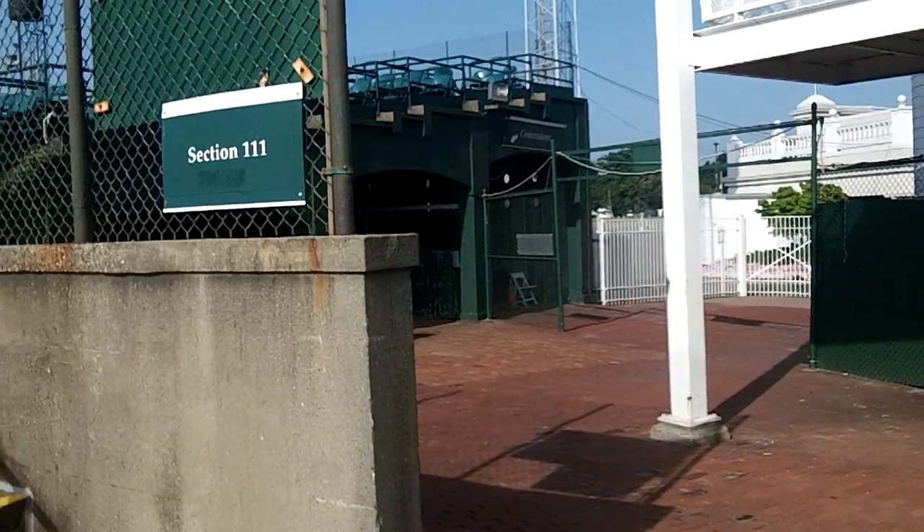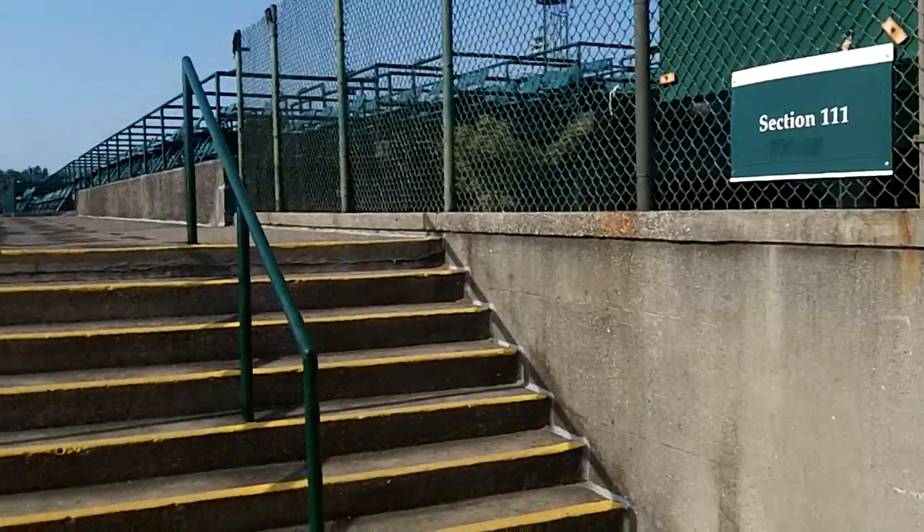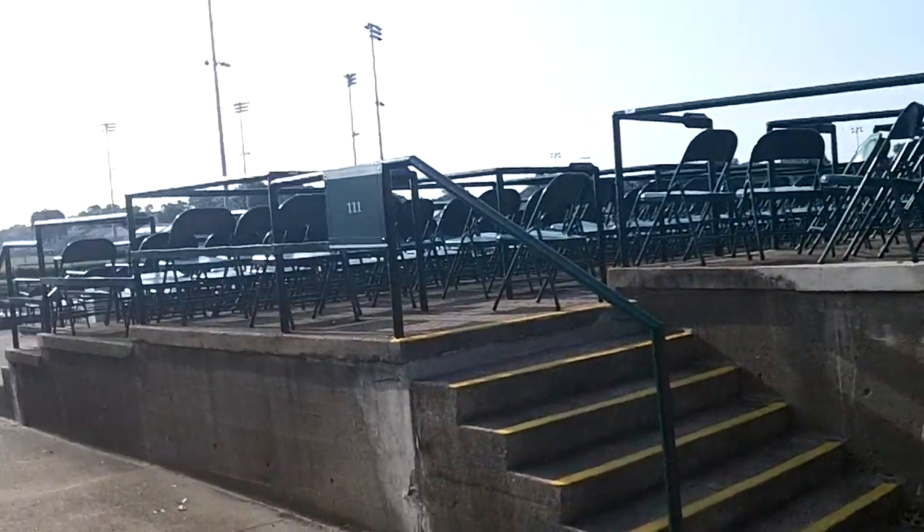I'm now going to show you section 111. There's the entrance from gate 17 as you come in. There are a couple of ways to get in here, but there are some seats, and I'm going to walk up here and show you.